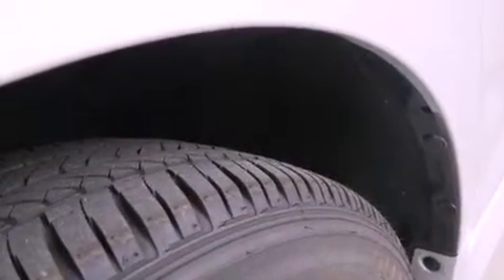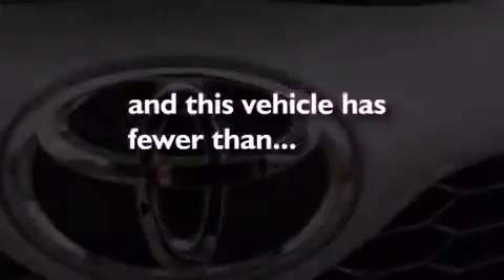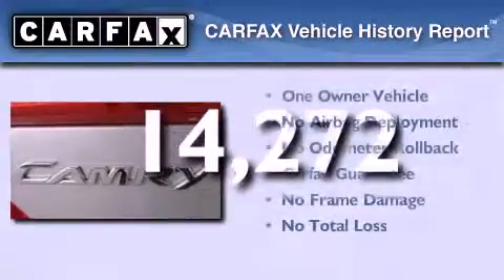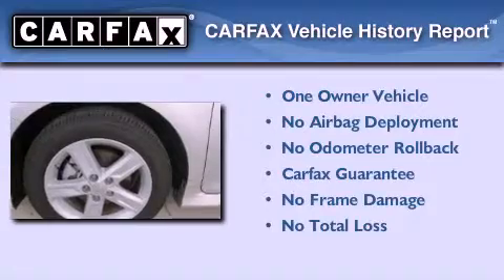Also included are an anti-lock braking system, rear curtain airbags, and full power accessories. This vehicle has less than 15,000 miles. This sedan has had only one owner and it qualifies for the Carfax buyback guarantee.